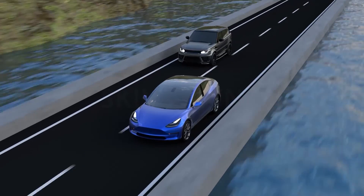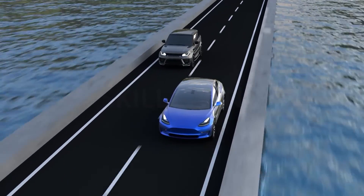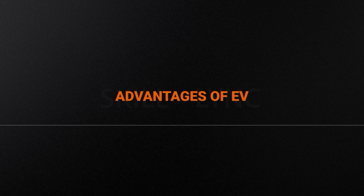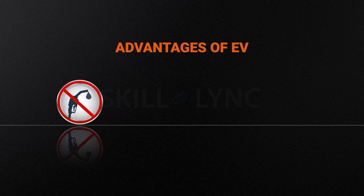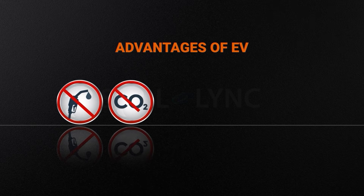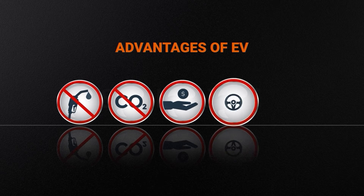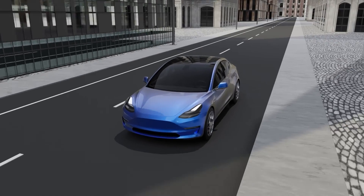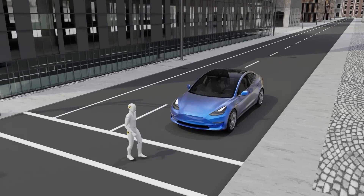Now that we have covered the basic differences between EVs and the IC engine car, let's take a look at the pros and cons of EVs. A few advantages of the EV are that they do not require gasoline and as a result have minimal CO2 emissions. They are also cost-effective in the long run, easy to drive, and reduce noise pollution. Although minimal noise is supposed to be a good thing, silently moving around on the road may be a safety hazard.